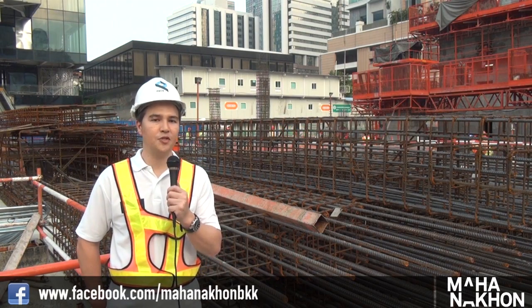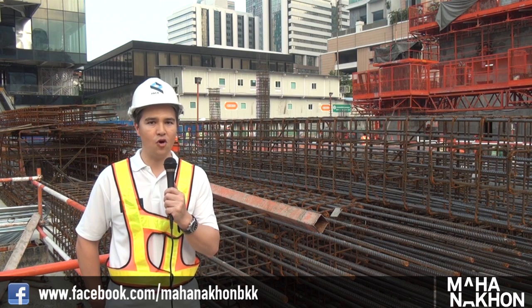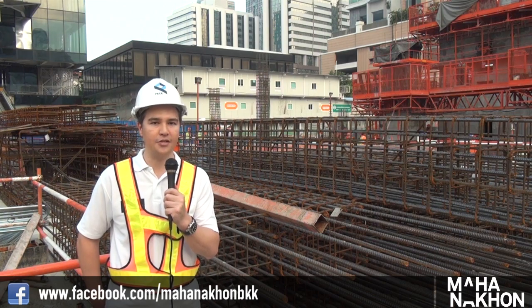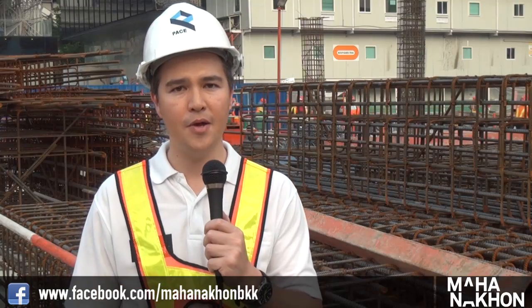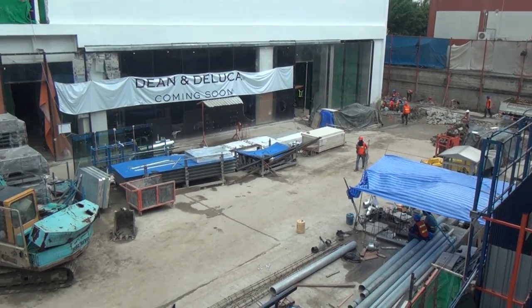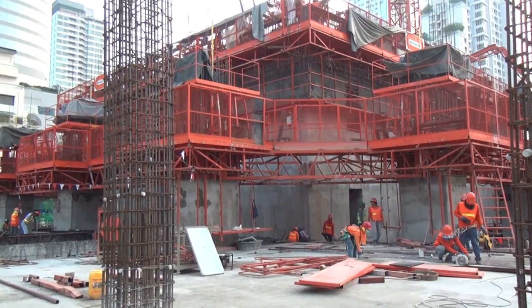Hi Mahanakon fans, I'm Kipsan Oslo-Beck from Pace Development Corporation, here to talk a little bit today about construction of Thailand's tallest building. Behind me we can see Mahanakon cube, basically complete with tenants fitting out inside already, and construction of the main tower is continuing.